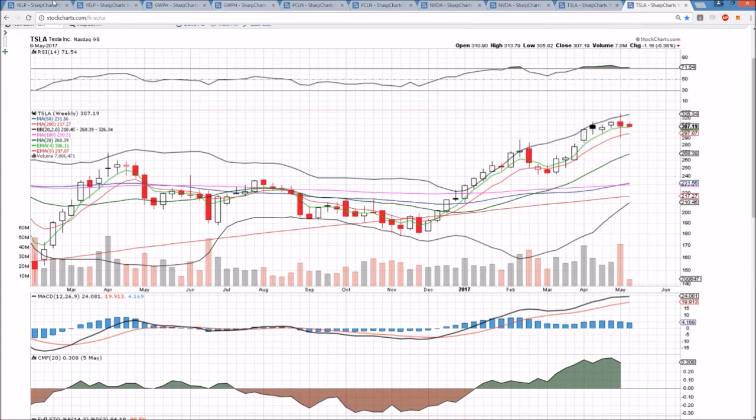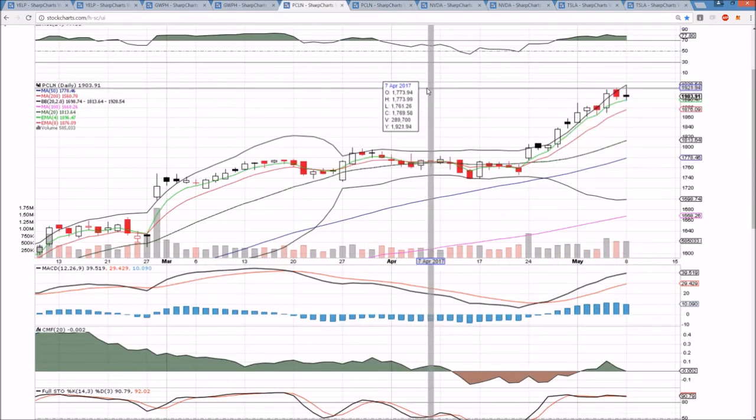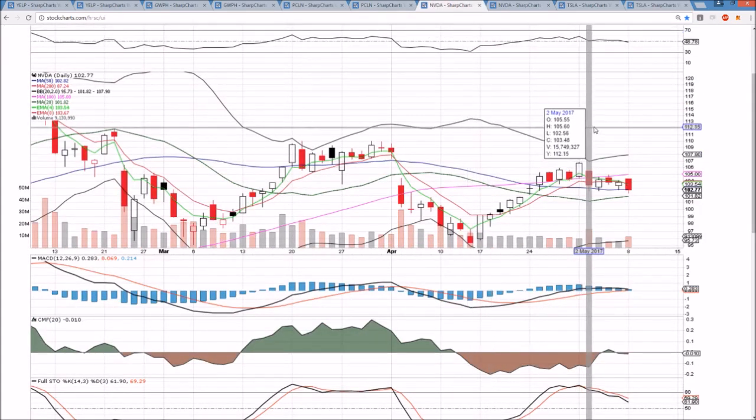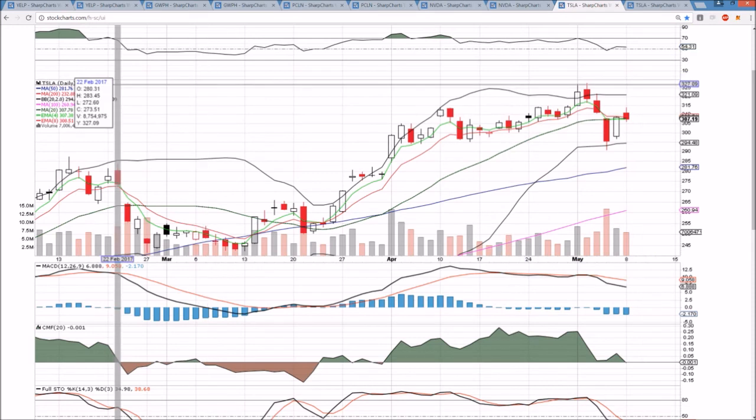So that's what we've got heading into tomorrow. Yelp earnings will be on watch, GWPH all bear control, PCLN short-term healthy consolidation, NVDA breaking a couple key supports with bears close to taking over, and Tesla equilibrium pattern likely. I appreciate you watching. We'll continue to check back in as always, and we'll see you tomorrow.